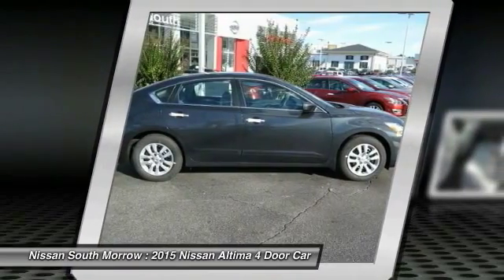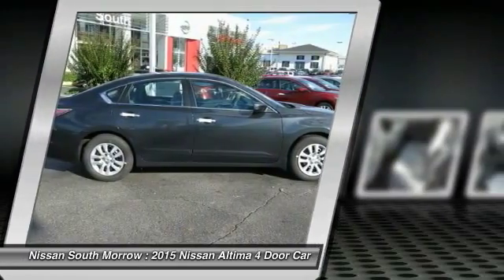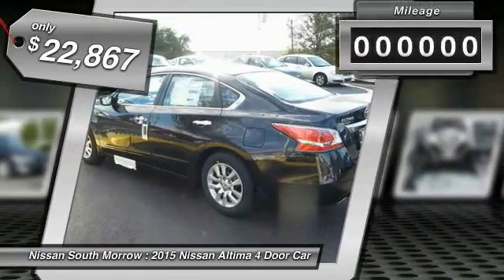Six standard airbags and over 5,000 quality and performance tests — and you'll see the Nissan Altima is made to drive and built to last, and is priced below $25,000.